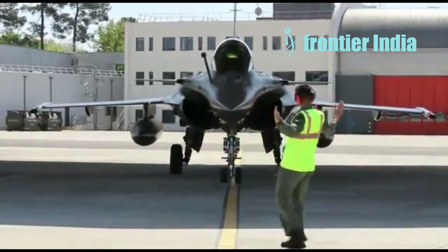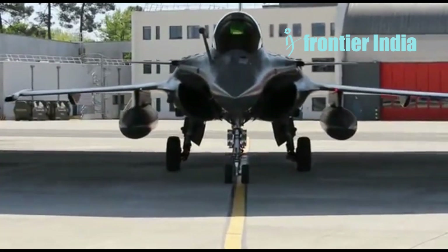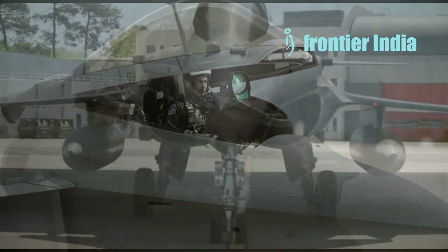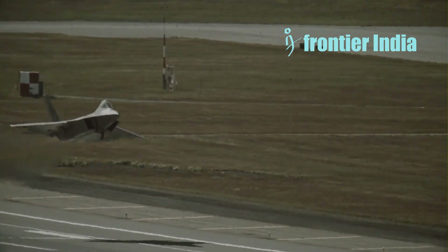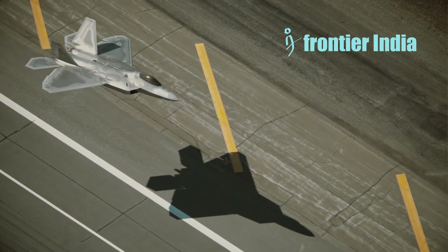Hey everyone, and welcome to our channel. Today we will discuss why the Rafale, being a 4.5 generation aircraft, is as stealthy as a fifth generation fighter. There is a lot more to the idea of stealth than just not letting radar waves bounce back to the sender. Because of this, the Rafale and the F-22 were built on different ideas.